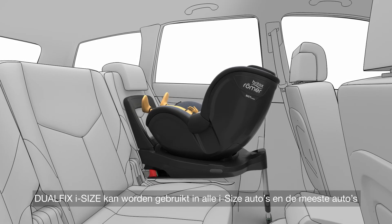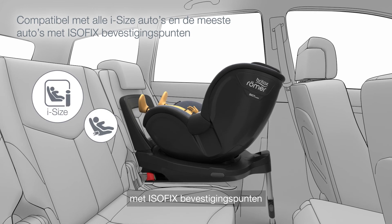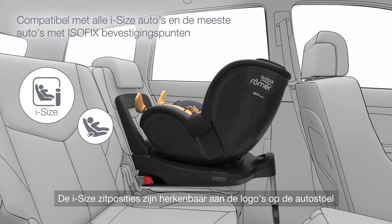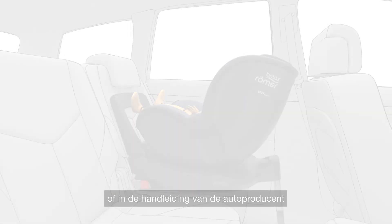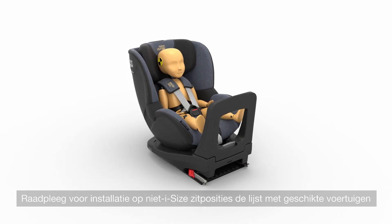DualFix iSize is compatible with all iSize cars and most cars with ISOFIX anchorage points. iSize seating positions can be recognized by the logos on the car seat or in the vehicle manufacturer's handbook. For installation on non-iSize seating positions, please refer to the vehicle list.